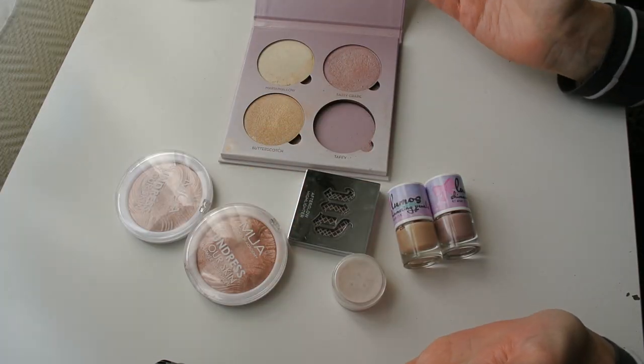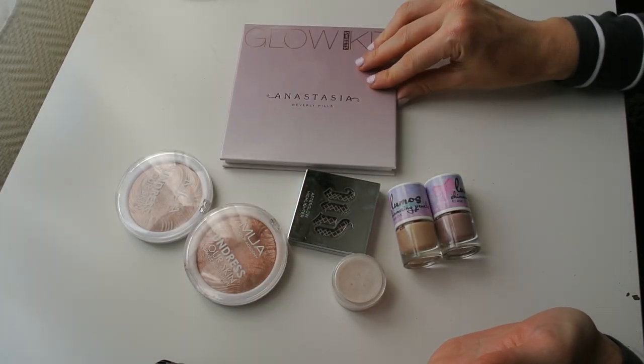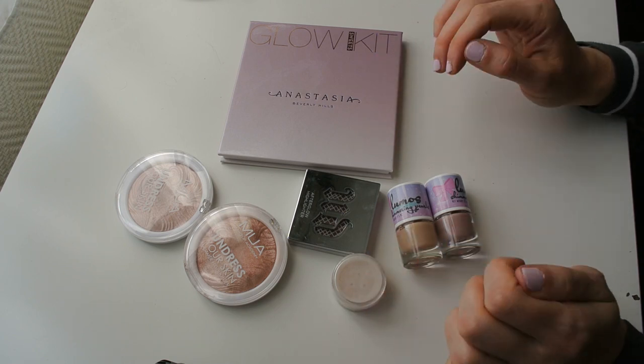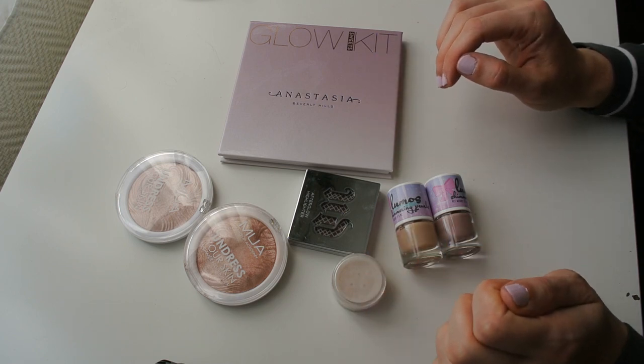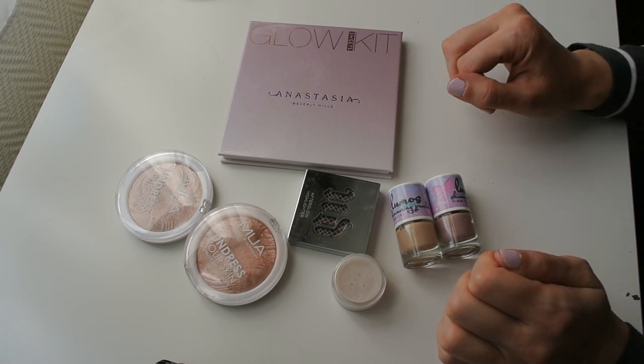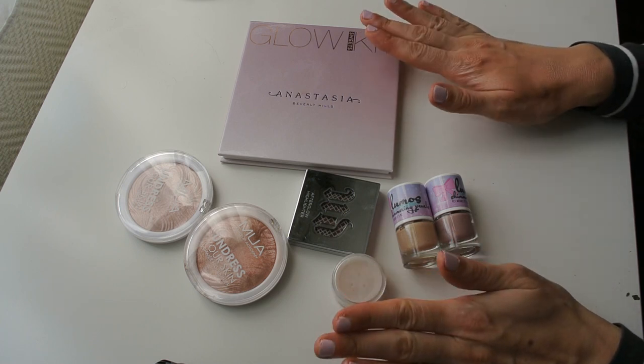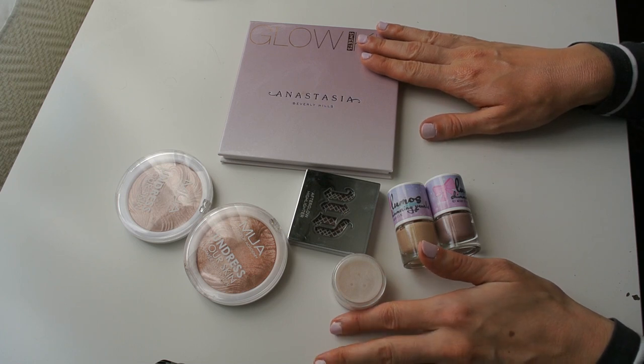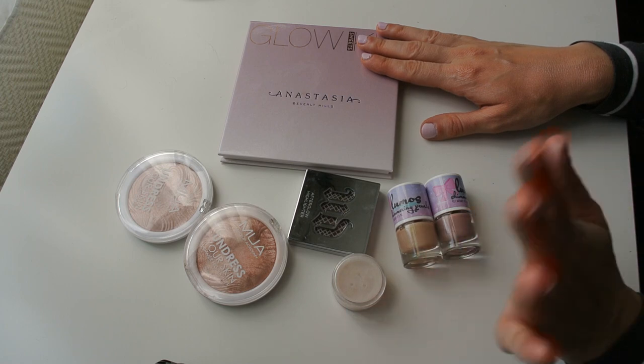So this is what I'm getting rid of — it's not that much all things considered, but I'm pretty happy to be letting these highlighters go because they really weren't being used for a very long time. I'm pretty happy with how this declutter went. I hope you enjoyed this video — don't forget to like and subscribe if you enjoy my content, and I'll see you in my next video. Bye bye!